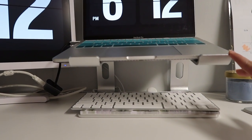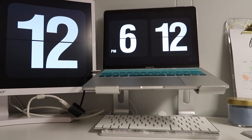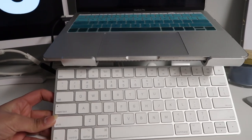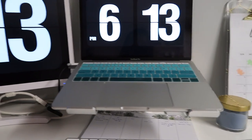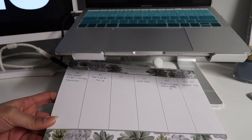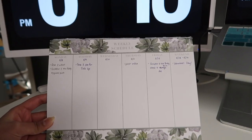Basically everything is from Amazon if I don't specifically say otherwise. On top of the laptop riser I keep my keyboard — this is the Apple Magic Keyboard, and I use it to connect with my MacBook as well as the monitor. Alongside that I also have my little weekly schedule for tasks I have to do, which helps me stay really up to date with everything and all the work I have to do for that week.